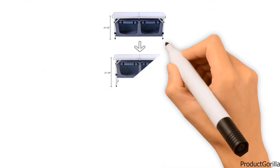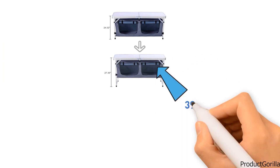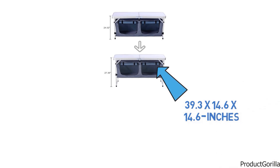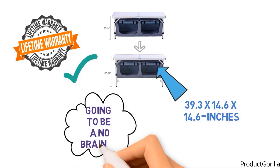A really handy feature of this camping table is the extra storage in the canvas portion, giving you 39.3 by 14.6 by 14.6 inches of additional space. With a lifetime warranty from the manufacturer, this camping table from Campfield is going to be a no-brainer.